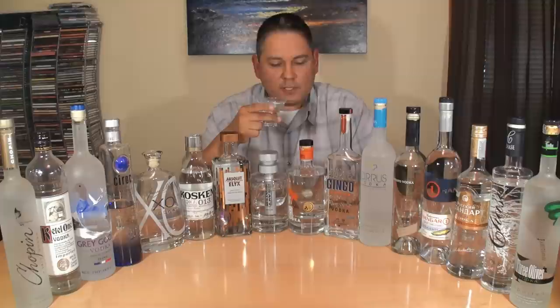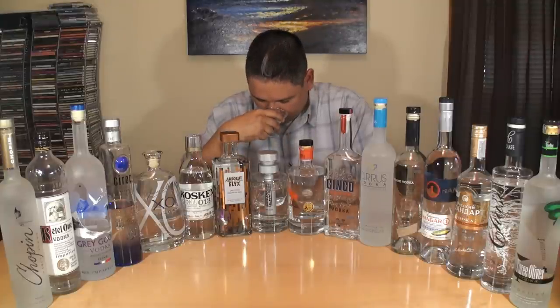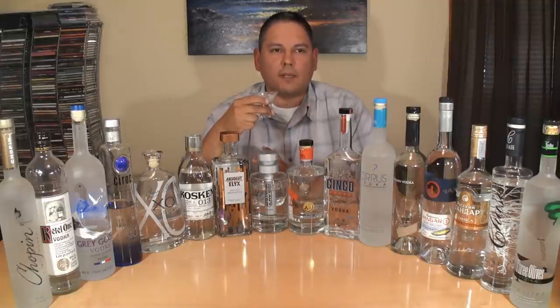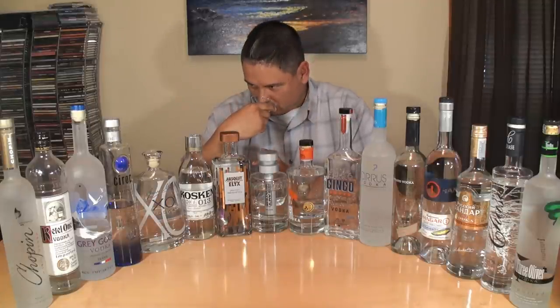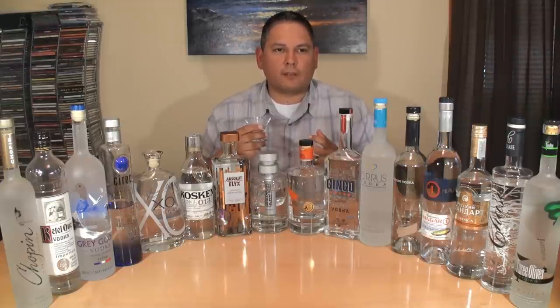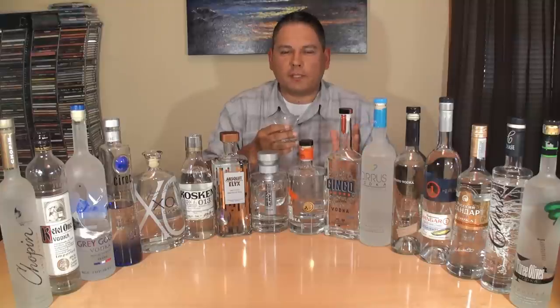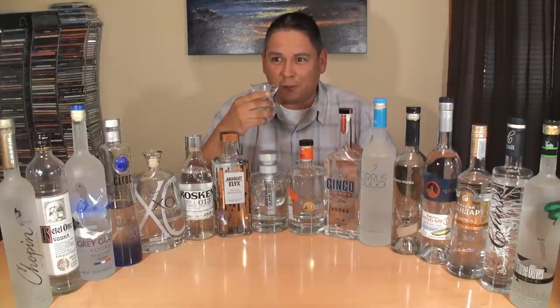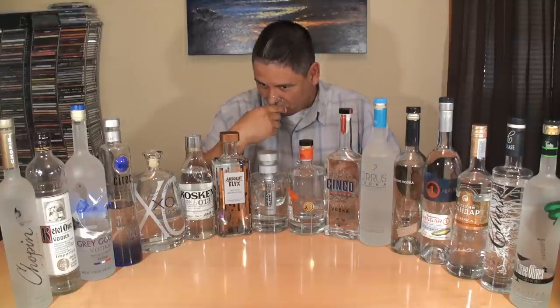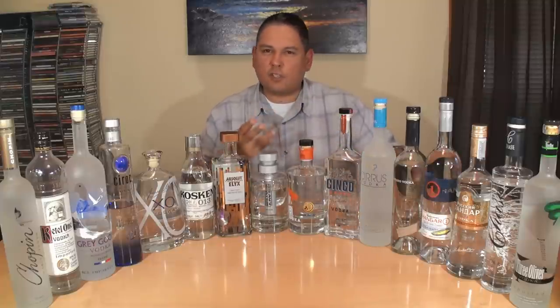Cirrus, coming from Virginia — soft vanilla, and it gives me kind of this feel like a fresh potato. Very creamy — it doesn't feel like a grain, it does feel like a creamy, sweet potato. A little bit of alcohol on that finish, but no real citrus or anything like that.